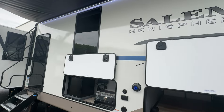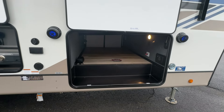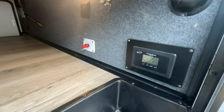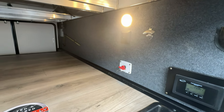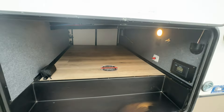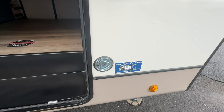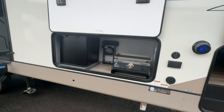Here's your exterior storage. This one's got 200 watts of solar on the roof — there's your charge controller. We got a bottle opener, battery disconnect, and a huge storage compartment here. We also got these outdoor speakers that light up blue, and a dog leash holder.